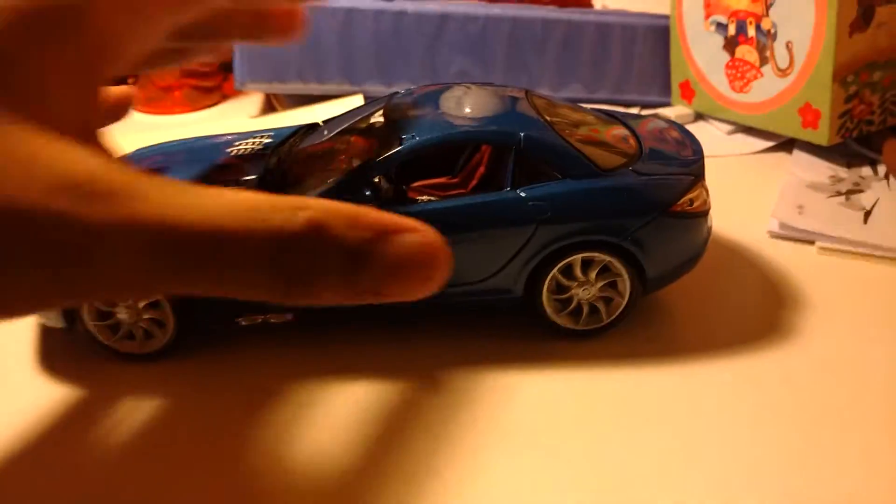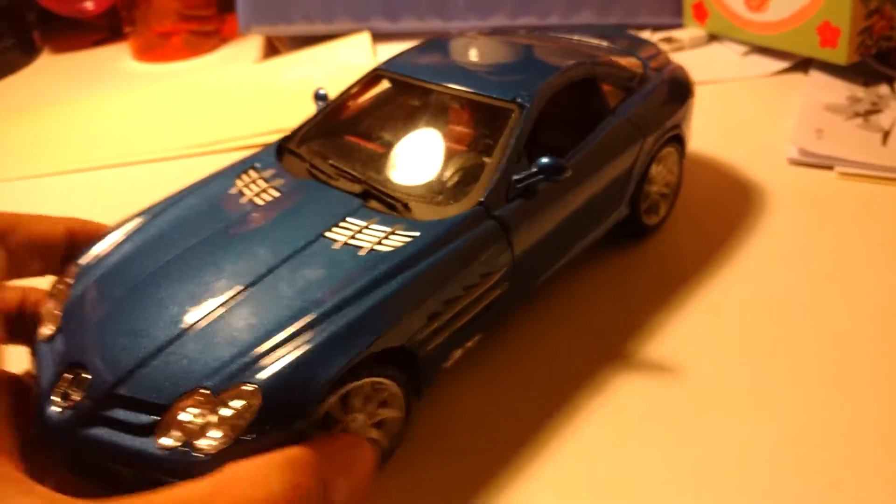It's finally that time. It's time to do another model car. Welcome to this Model Car Monday. Today we have this 2006 Mercedes SLR McLaren.